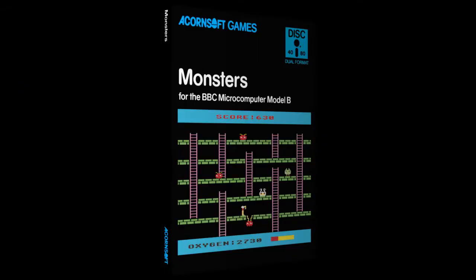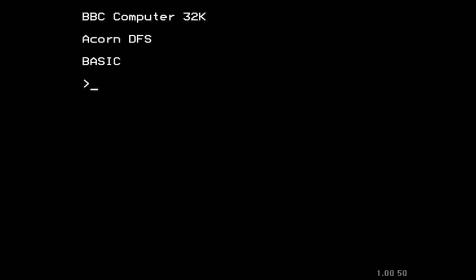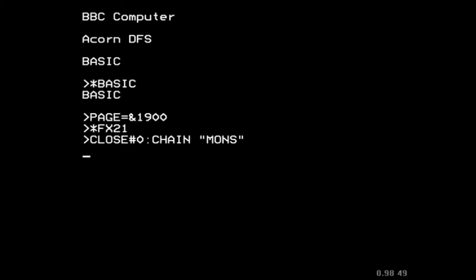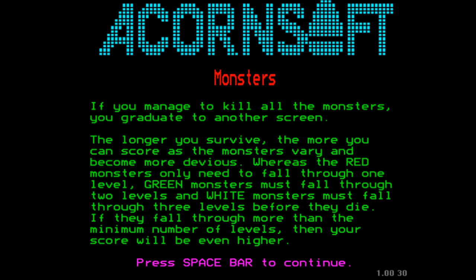Monsters is the BBC Micro and later Acorn Electron variant of Space Panic, and that's what we're going to be taking a look at now. Here we have it - Acornsoft Monsters. Always a big fan of the Acornsoft logo - I like the way that it's picked out in those little squares. Monsters is one of probably the most famous of Acornsoft's games.